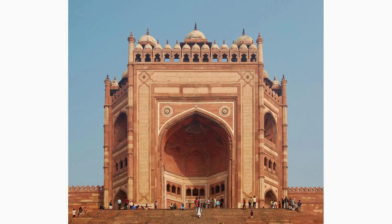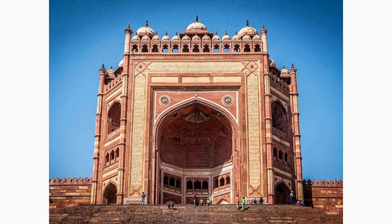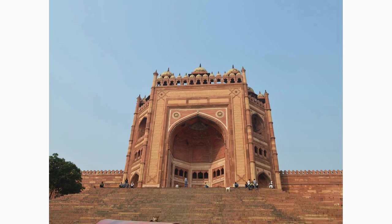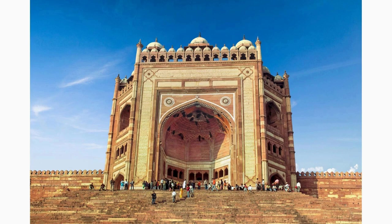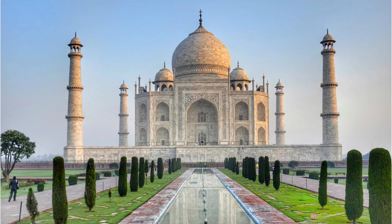Located within the Fatehpur Sikri complex, the Buland Darwaza stands tall as one of the highest gateways in the world. This magnificent red sandstone structure, known as the Gateway of Magnificence, commemorates Akbar's victory in Gujarat. Marvel at its grandeur and intricate carvings.